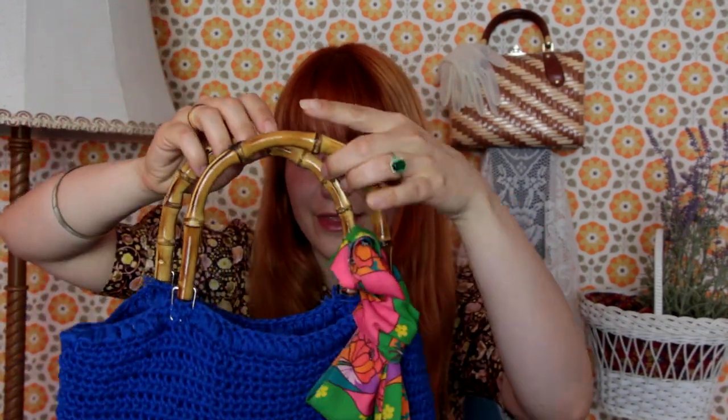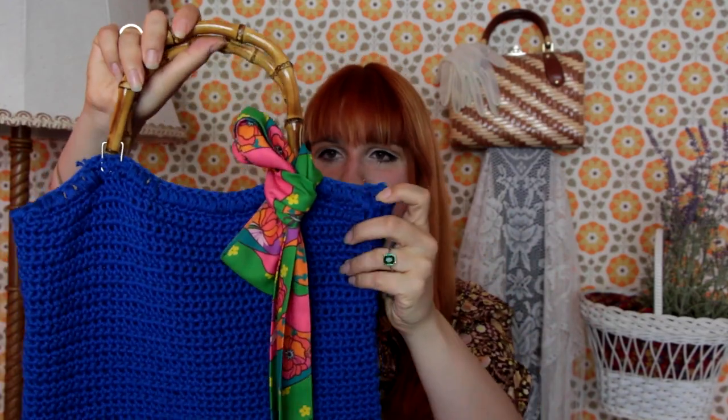On a less sad note, I also found this dreamy blue knitted bag. I added a gorgeous little scarf gifted to me by the Hippie Shake a while ago, and I think it is so dreamy with the bamboo handles — probably from the early 70s and handmade. I also totally forgot to show you these sunglasses I got from the Hippie Shake. They just have the coolest, most far-out designs, and I cannot recommend checking them out enough.